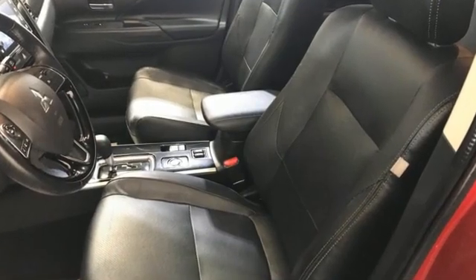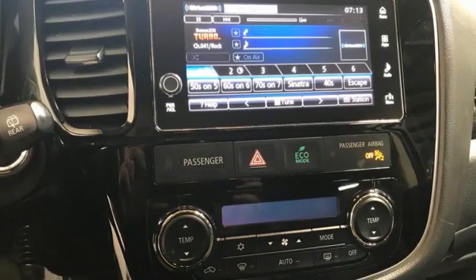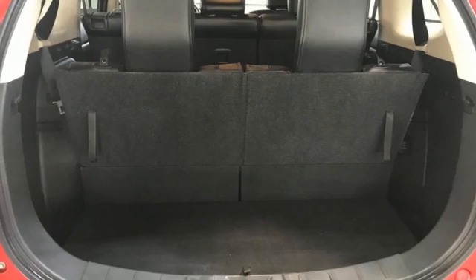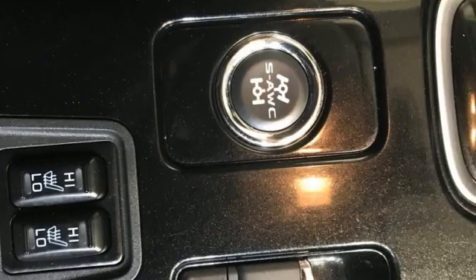Inline four-cylinder engine, front heated leather bucket seats, Bluetooth wireless audio streaming, auto-dimming rear-view mirror, dual-zone climate control, Android Auto and Apple CarPlay, voice activation, aluminum wheels, Bluetooth, and continuously variable automatic transmission.